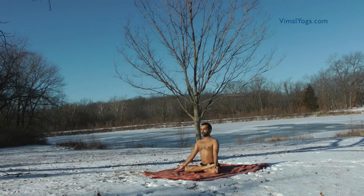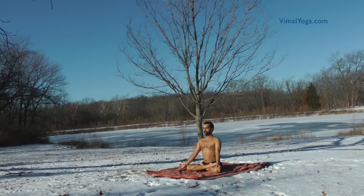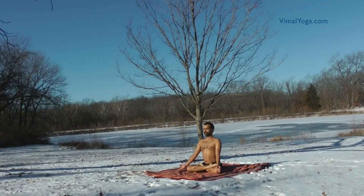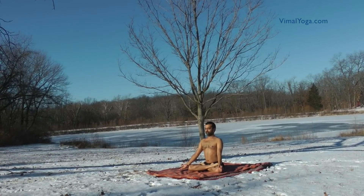Padmasana improves the digestive system and alleviates constipation problems, strengthens legs, spinal cord and abdominal areas. It is an excellent posture for meditation and pranayama, and cures anemia.